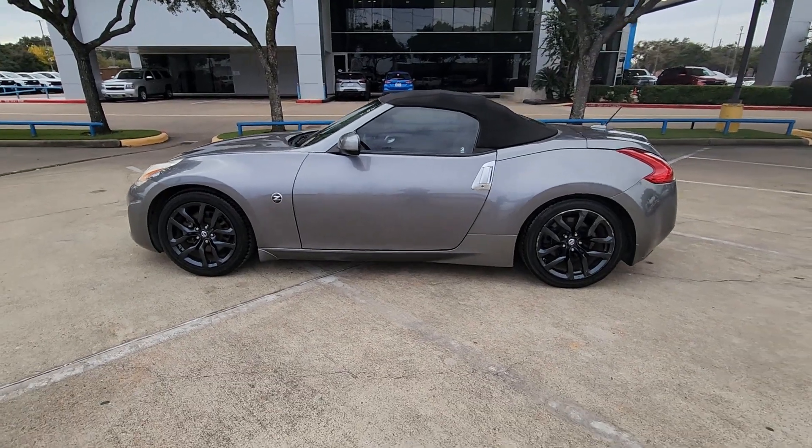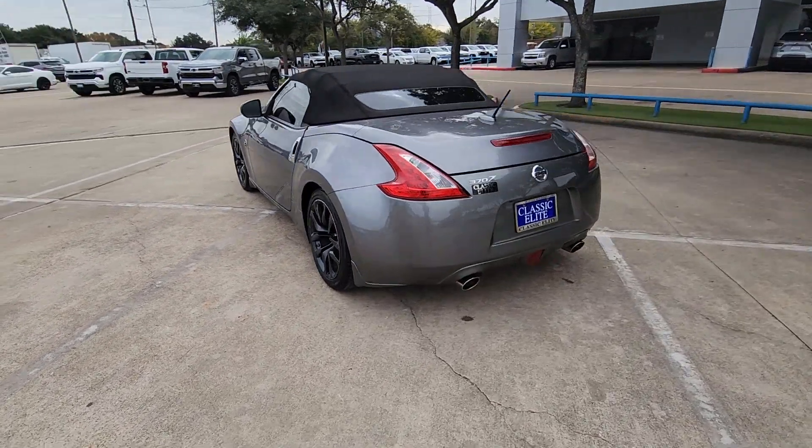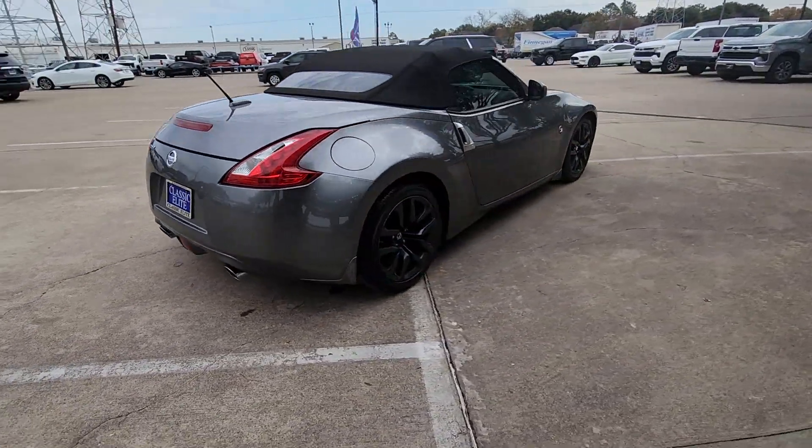Can you see yourself in the 2016 Nissan 370Z? With less than 80,000 miles on the odometer, this vehicle provides excellent value.